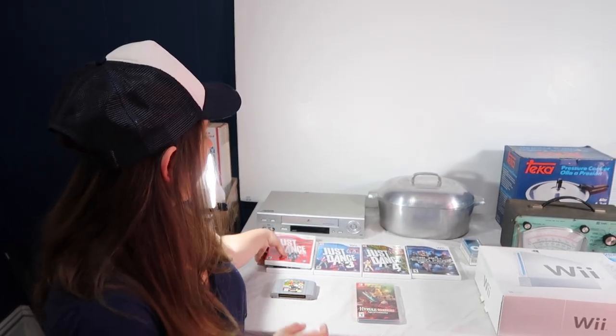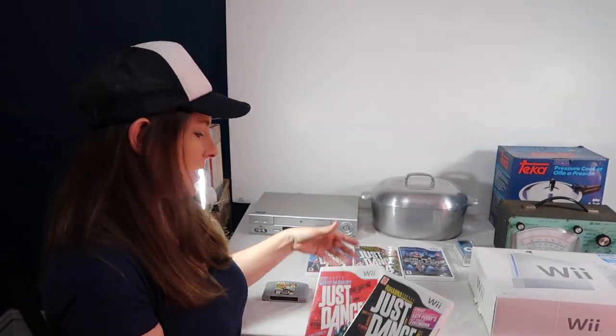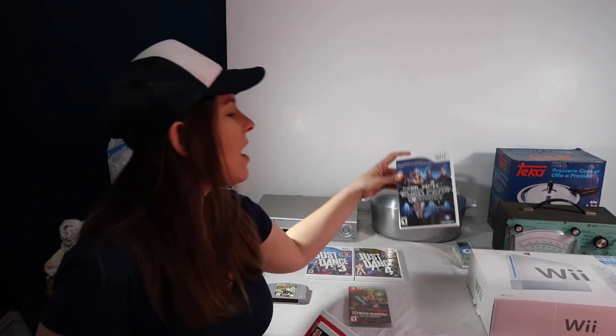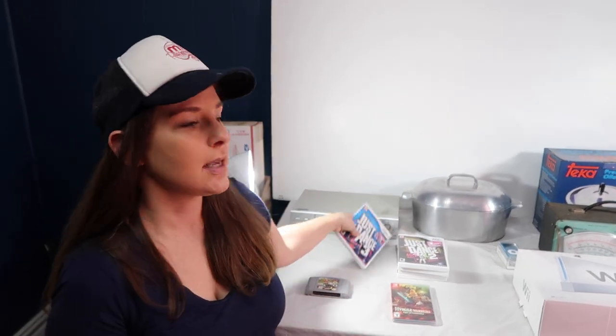The last video game set I'll cover is the Wii Just Dance bundle — Just Dance 1, 2, 3, 4, and also the Black Eyed Peas edition. These are actually really fun games, a great way to be active while playing. We have $15 into this set and it sold for $50. They came from different bundles. We pick up a lot of Wii stuff and decide what to bundle versus sell separately. If you see Just Dance games for just a couple bucks, it may be worth picking up to build a bundle later.